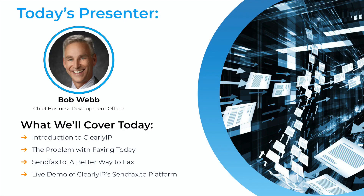Thanks, everybody. I'm Bob Webb, the Chief Business Development Officer here at Clearly IP. Today we're going to cover our SendFax2 product suite — it's just a better way to fax. I'm going to start with an introduction to Clearly IP, talk about the problems with faxing today, and then delve into our SendFax2 product suite. Microphones are off among attendees, but we have a Q&A section at the end where you can submit questions.